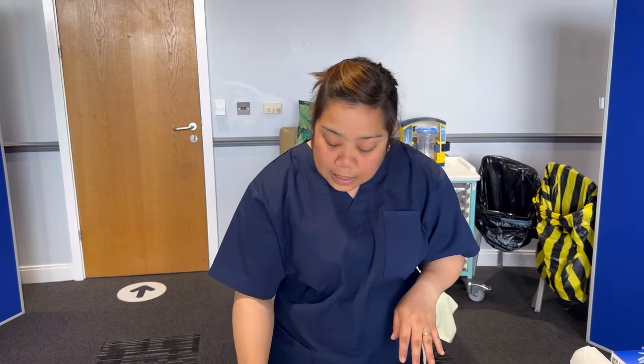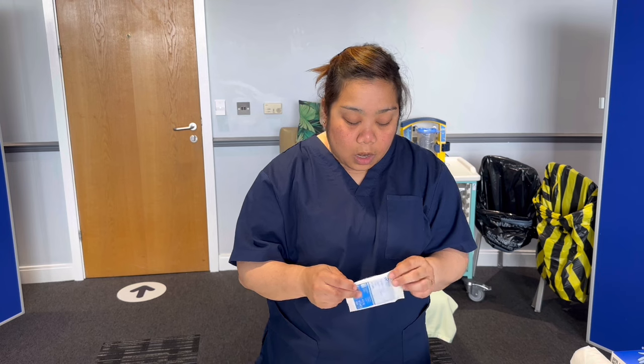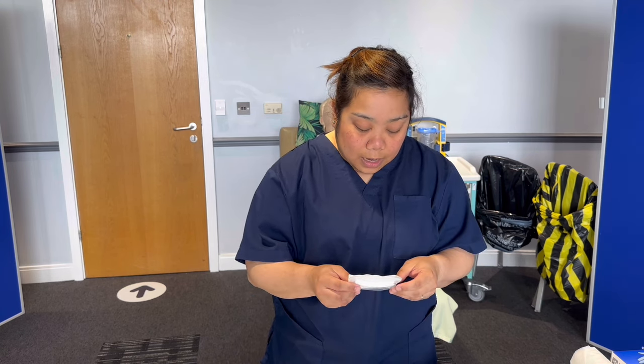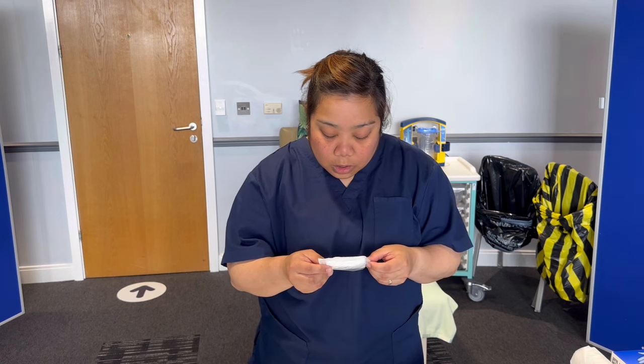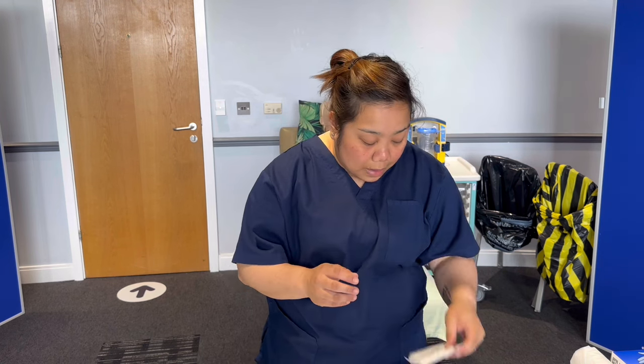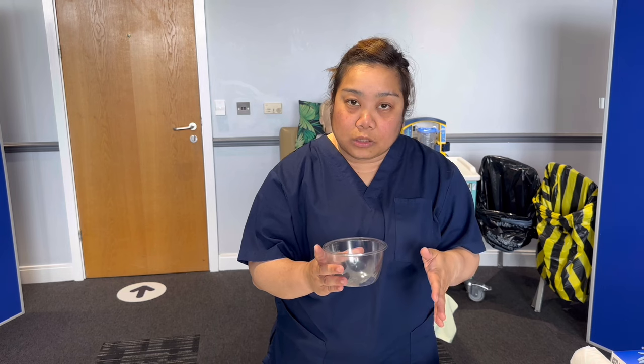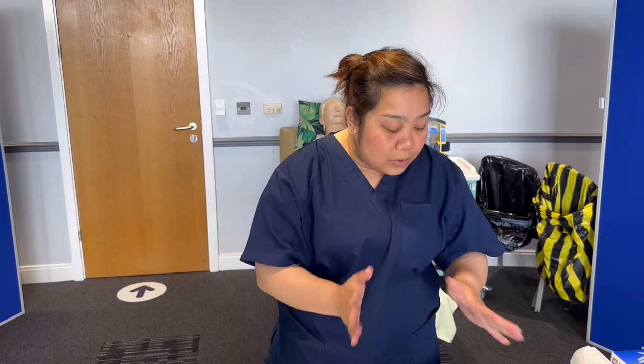I'll also need a packet of sterile gauze for wiping my patient's face after the procedure — intact and dry packaging, expiry January 2027. And a galley pot with sterile water for lubricating the patient's nostril before we begin and for flushing the suction catheter after the procedure. I've got all my equipment and I can now don my PPE.